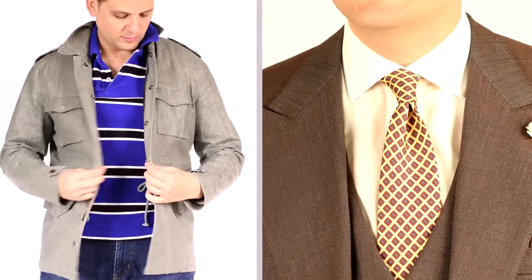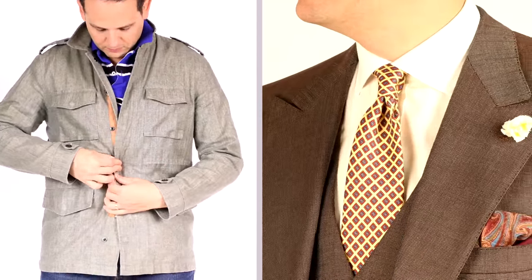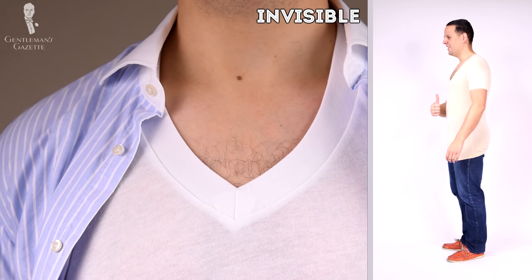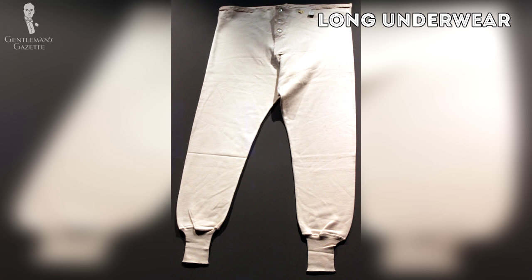Layering not only keeps you warm but it's also an opportunity to create different outfits and looks. Basically there are two types of layering: visible and invisible layering. Let's start with the invisible layering. If insulation is your main goal and you want to keep the look the same, we're talking basically about undershirts and long underwear.